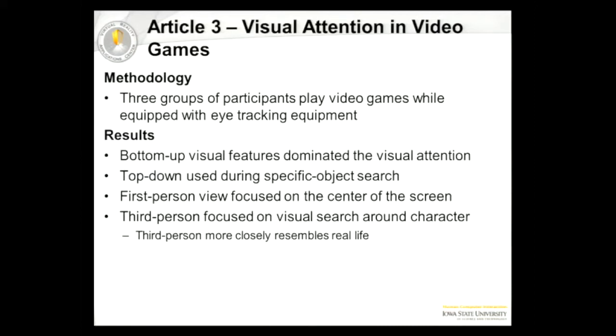Our third resource focused on a user's attention while playing a video game, which very closely mimics the idea of having a head-mounted display, because video games present information on a heads-up display to the user. They had three different groups of participants of varying experience levels with video games play two different types — a first-person view and a third-person view — while using eye tracking equipment. What they found is while participants were searching for specific objects, they were using bottom-up visual search tactics. However, at certain times they did use top-down strategies — for example, when looking for an exit, they were focusing on doors and windows and features that represented the way out of the room.